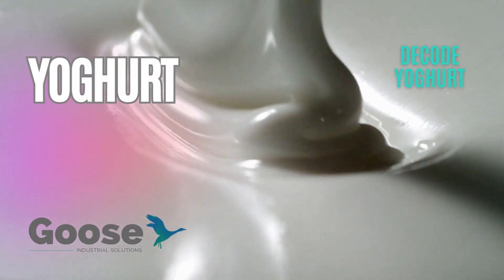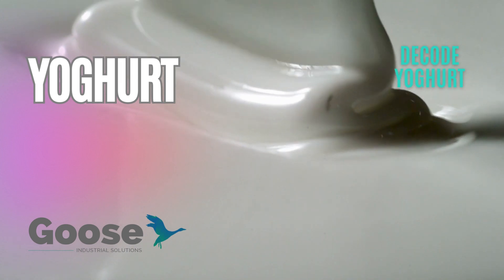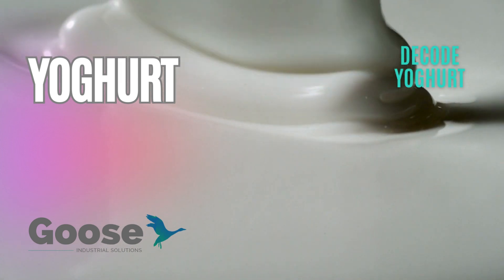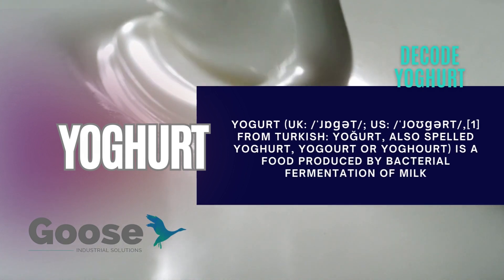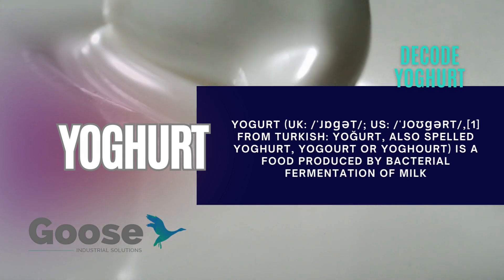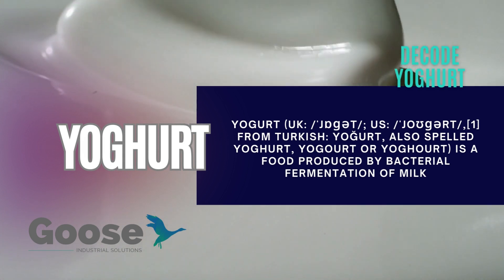Yogurt has been a part of the human diet for several millennia and goes by many names throughout the world. The word yogurt is believed to have come from the Turkish word meaning to thicken, coagulate or curdle.